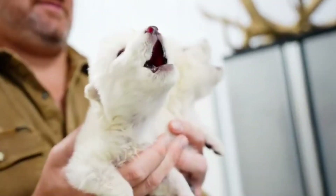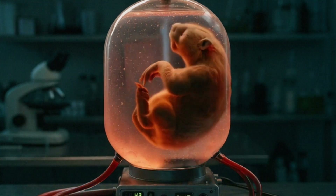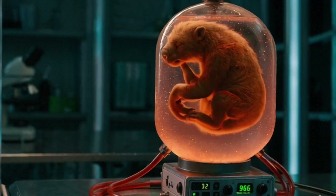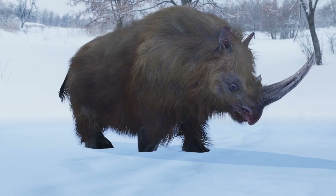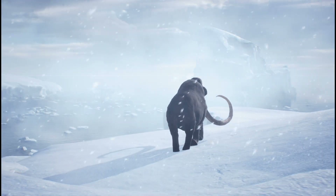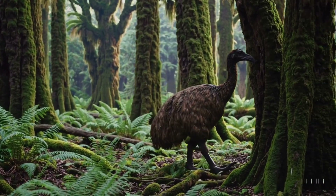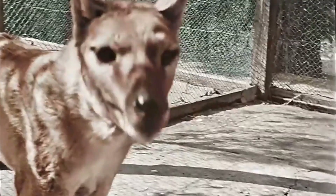Reviving extinct animals might sound like science fiction, but it's already becoming reality. Science calls it de-extinction, and with ancient DNA, genetic engineering and cutting-edge technology, species that vanished centuries or even millennia ago are making their way back. And believe it or not, it has already begun. Here are ten extinct animals that scientists want and are trying to bring back to life.